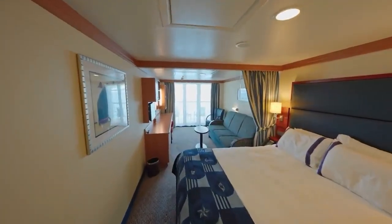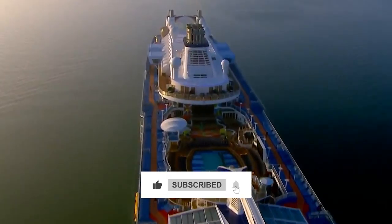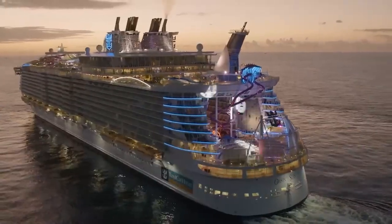Before we start this exciting cruise, please click the like button, subscribe to our channel and turn on notifications so you don't miss any of our videos. Now let's sail!